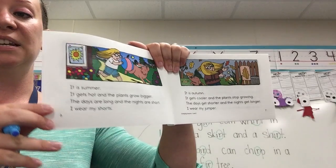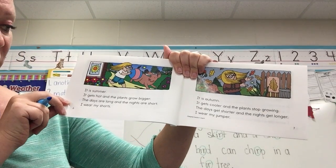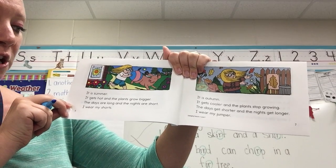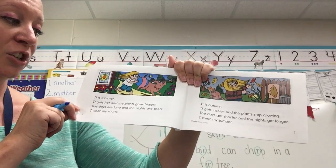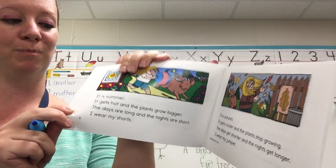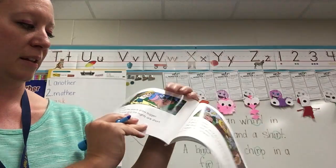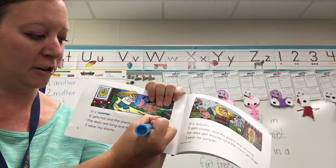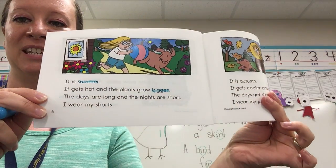It is summer. It gets hot and the plants grow bigger. The days are long and the nights are short. I wear my shorts. Two E-R words — summer and bigger — both have E-R at the end.